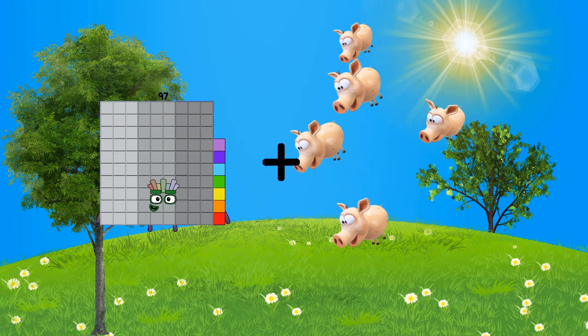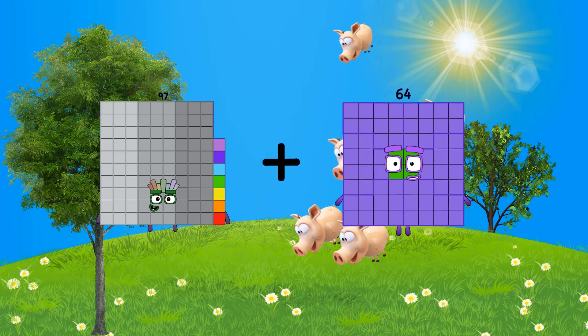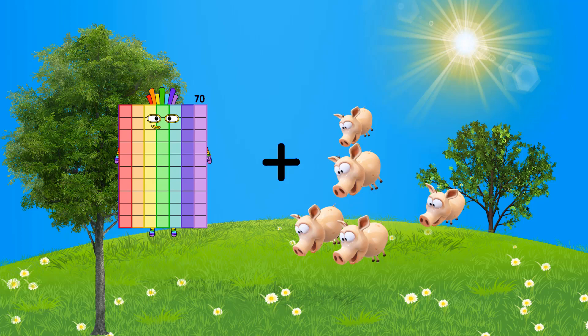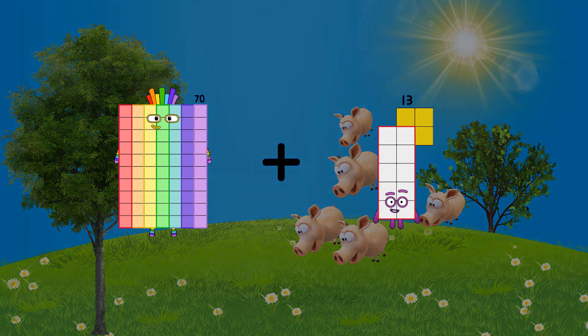Ninety-seven plus sixty-four equals one-hundred-sixty-four. Ninety-one plus seventy-three plus seventy-three equals eighty-three.